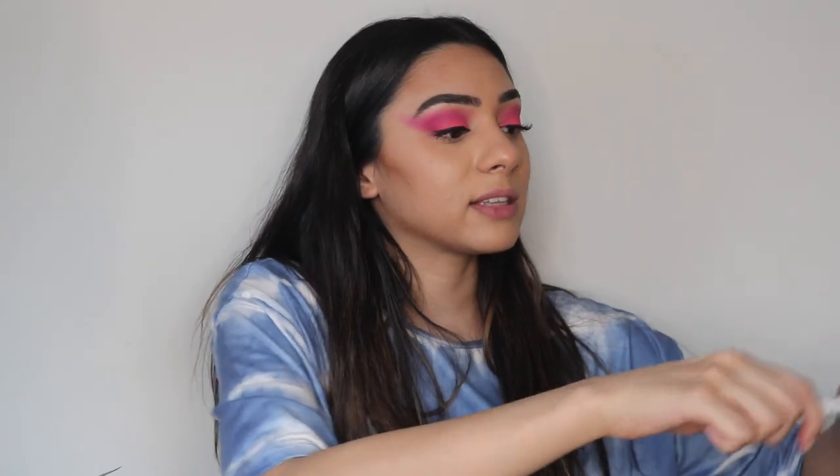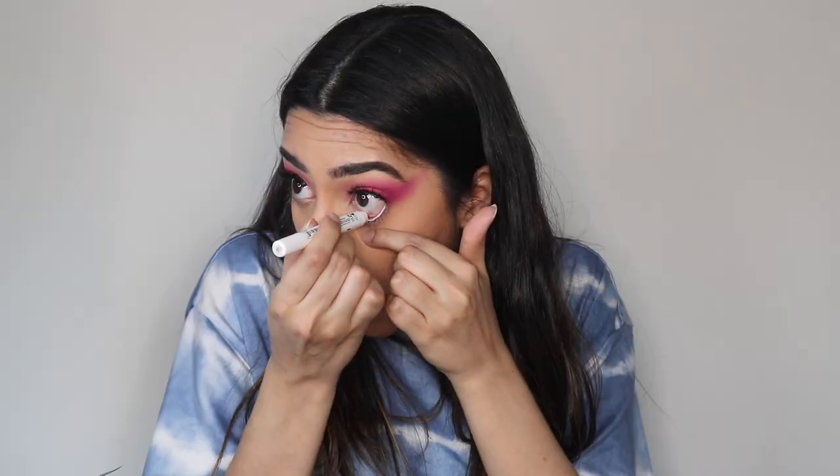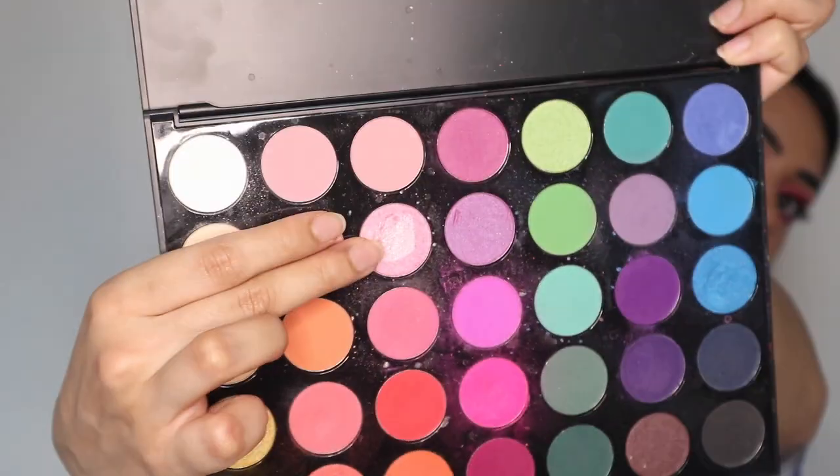I'm gonna take that same NYX Jumbo Eye Pencil and put this white eyeliner on the bottom — this really opens up your eyes and makes them look big. So once I put that white eyeliner on my lower waterline, I'm going back into the Morphe palette and taking all of those colors we used to put them on my lower lash line. Next I'm taking this sparkly pink color and popping that into my inner corner — make sure you spray your brush.